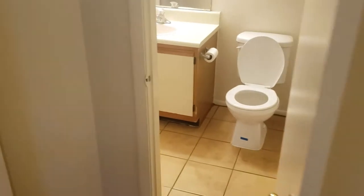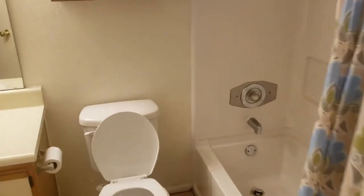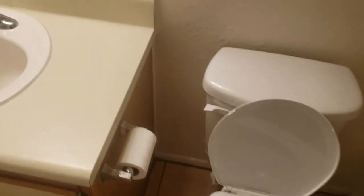Here is bedroom number two, and the guest bath, which loops right out from the guest entrance. Back in the living room now.